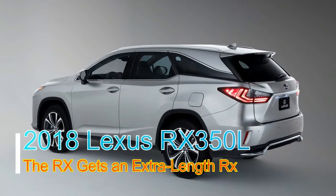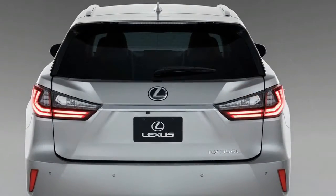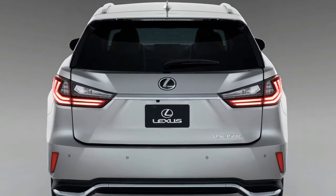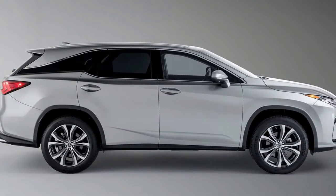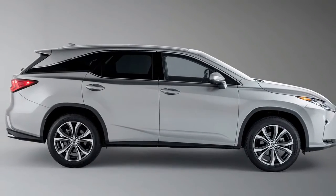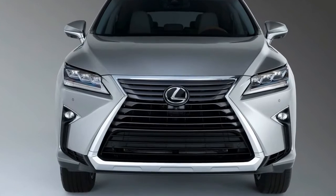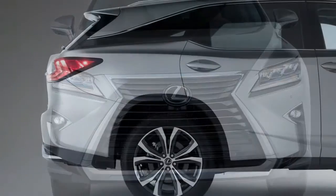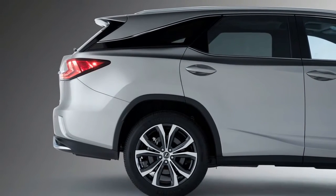Lexus is advancing its RX hybrid SUV lineup with the introduction of the extended three-row 2018 Lexus RX 350L and RX 450HL. Furnished with seating for up to seven, the RX L models feature an extra 4.3 inches of overall length compared to their two-row counterparts, though the wheelbase remains unchanged from the standard RX.